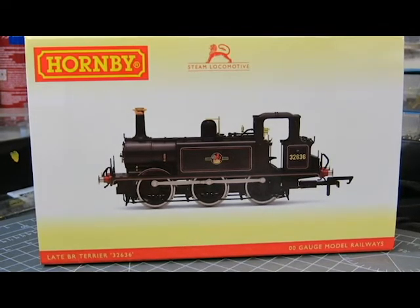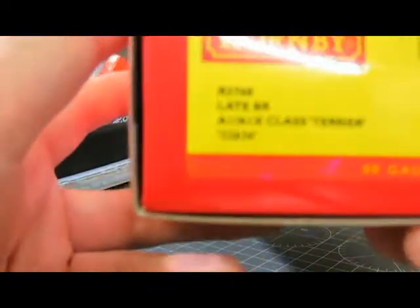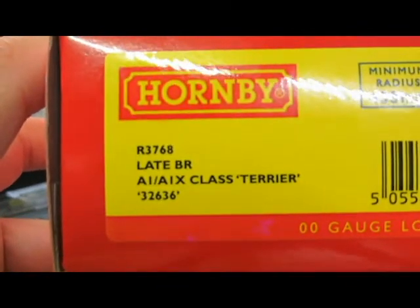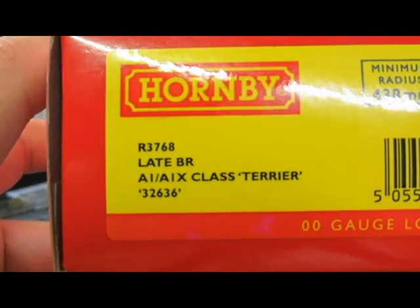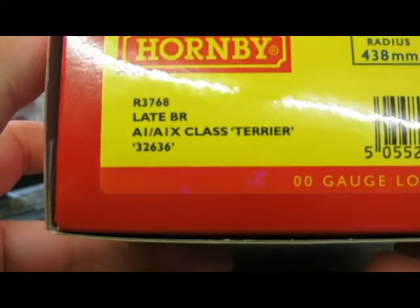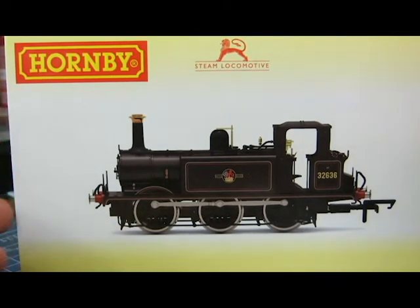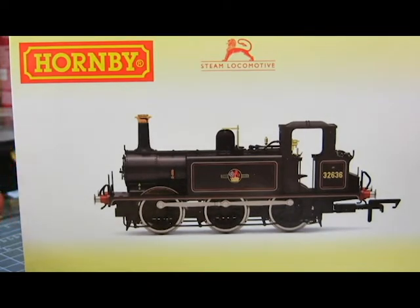Hello YouTube and welcome to another CA850 video. Today I'm doing a loco review, and the loco in question is this new release by Hornby — the Hornby R3768 Late BR A1/A1X Class Terrier number 32636. We're going to unbox it, look at how easy it is to chip into DCC, and then have it running on the layout.